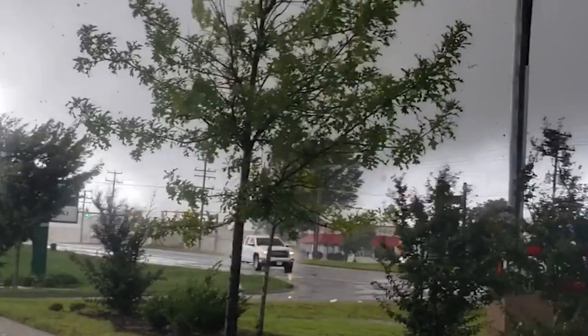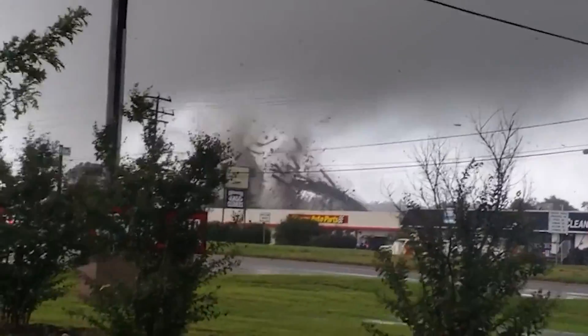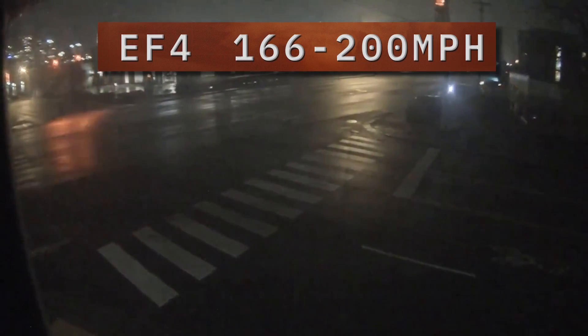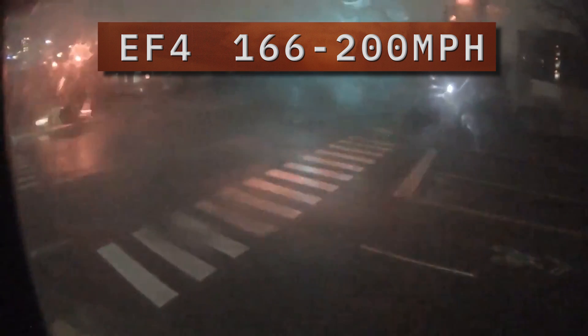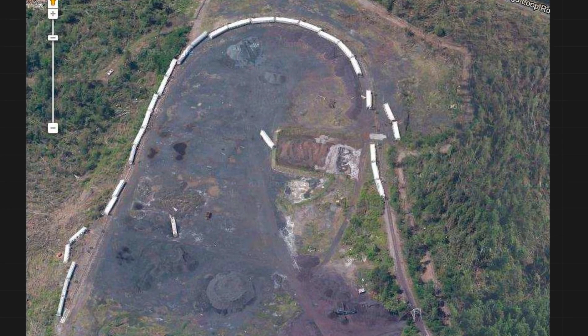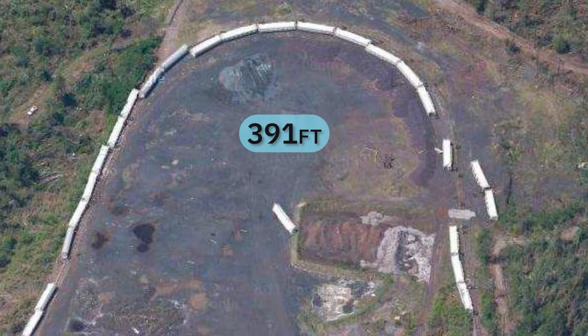Then we make it to the violent tornado category. EF-4 tornadoes have winds between 166 and 200 miles per hour. If you get hit square by an EF-4, odds are you'll have nothing left. EF-4 tornadoes can toss vehicles like toys, dash a well-constructed home to pieces, and leave nothing but a pile of rubble on a foundation. During the April 27, 2011 Tuscaloosa, Alabama tornado, a train car was thrown 391 feet — more than a football field away.